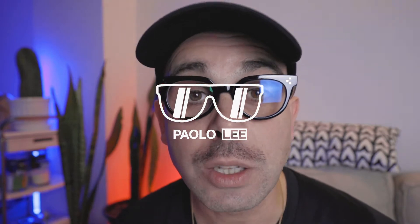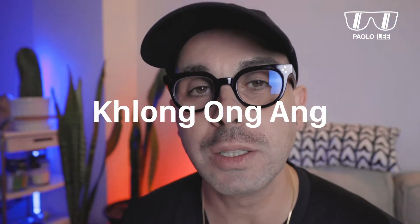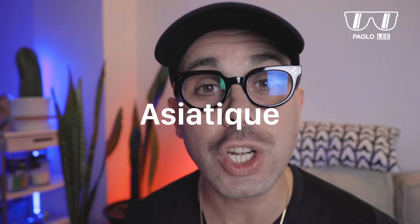Bangkok has changed a lot because of COVID. Incredibly, there are some areas still vibrant, but others instead are dead. My name is Paolo, I'm a content creator based in Bangkok, and in today's video I will show you a few areas of West Bangkok that I like the most: Klong On An, Yaurat Road, and Asiatique.